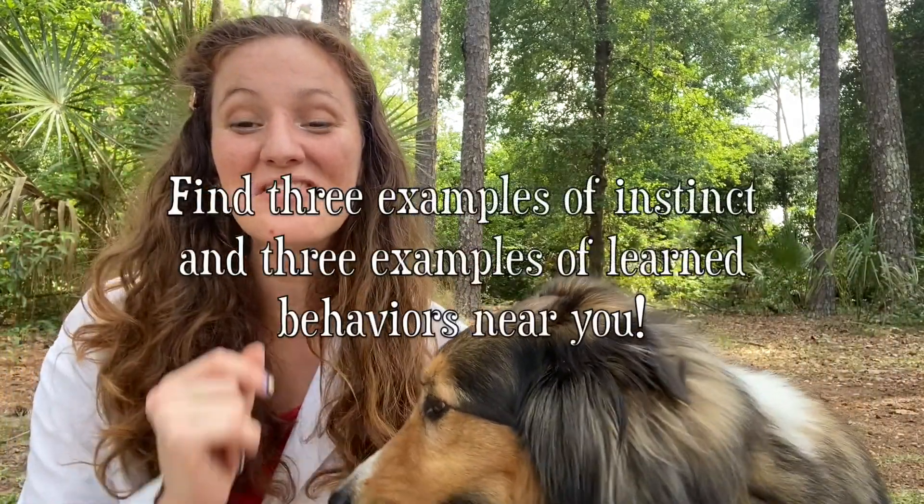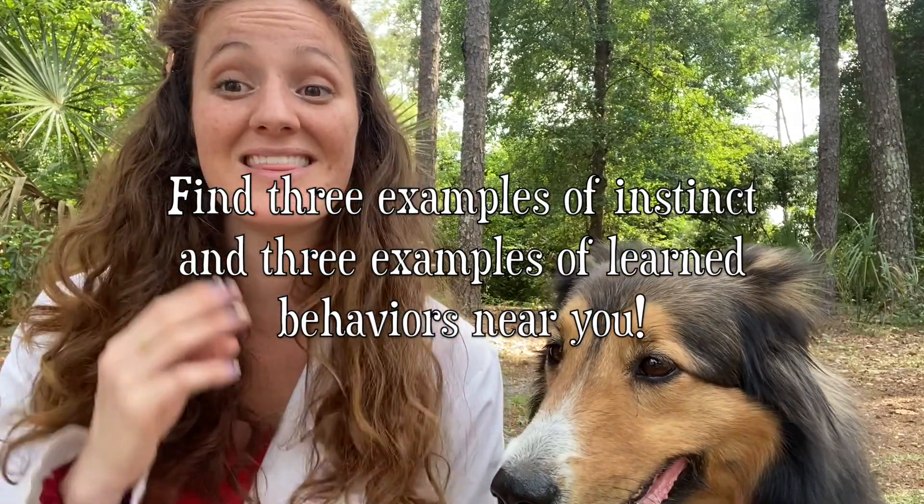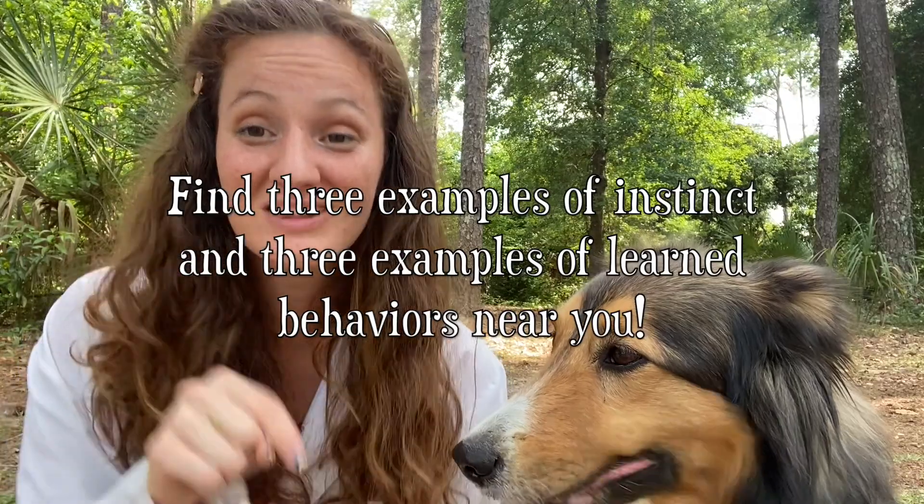There are so many examples of instinct versus learned behavior. For the question of the week, rather than asking a question, I have a little assignment: look in your house, in your neighborhood, and give me three things that are learned behaviors and three things that are instinct. Go ahead and comment those down below. Thank you so much for watching — links in the description will be down below for more resources or for our social media. We'll see you again next time. Bye!